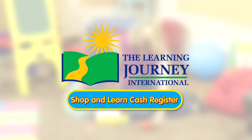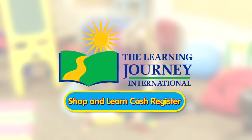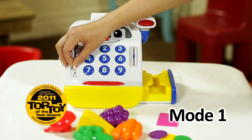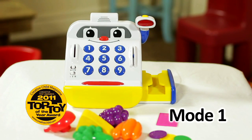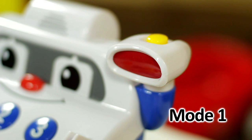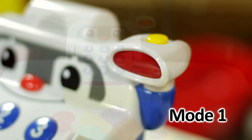The Learning Journey International presents the Shop and Learn Cash Register. Place the toy in Mode 1. Hello! How are you? Are you ready to play? Let's play! Please slide a food item through my scanner, or press a button.